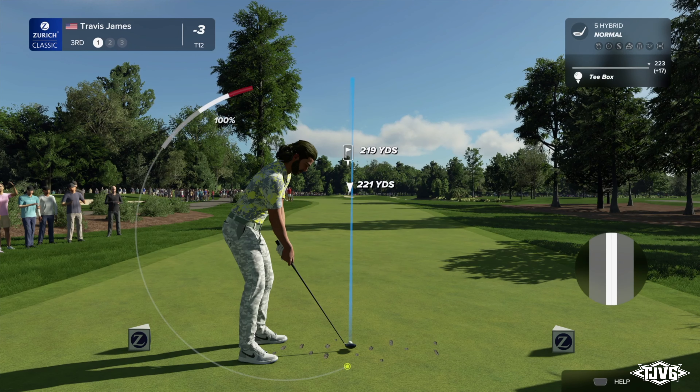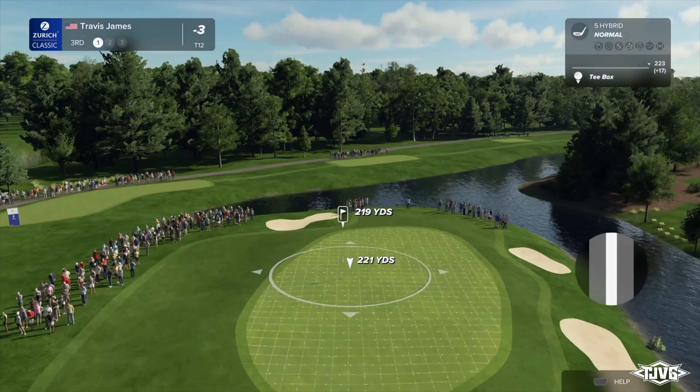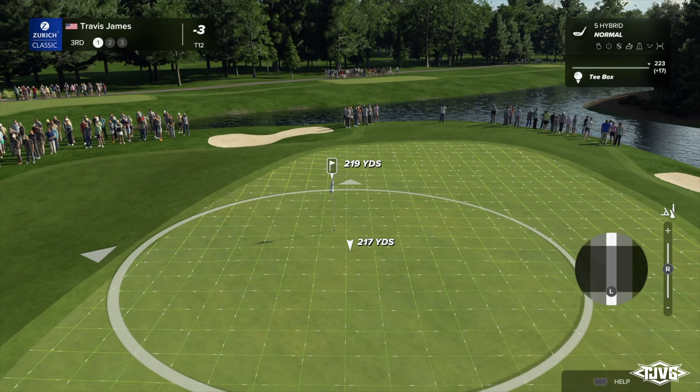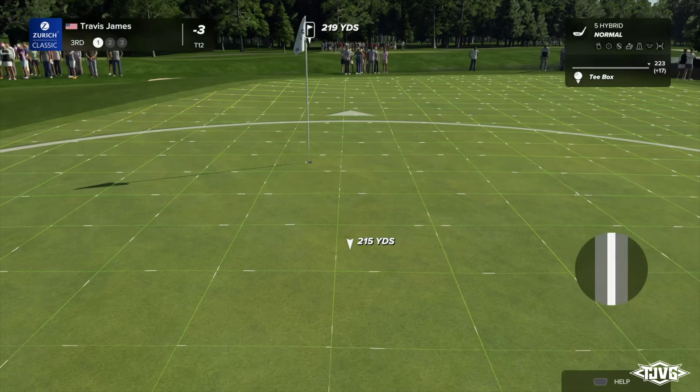The third hole is a long par three measuring 230 yards. Be careful of the wind here — you can't always feel it as those trees on the left sometimes block it out. Missing it right is an obvious no-no, but missing it left is no guarantee of an up and down either. The green slopes away pretty severely over there.